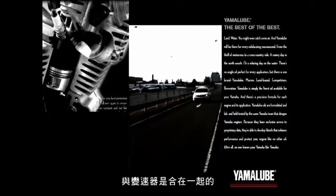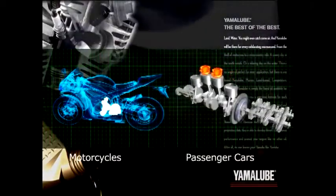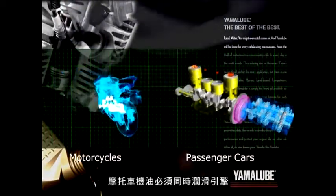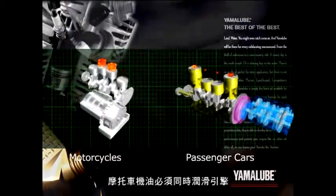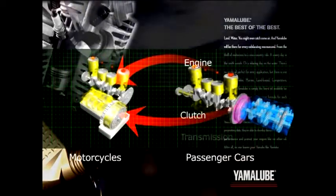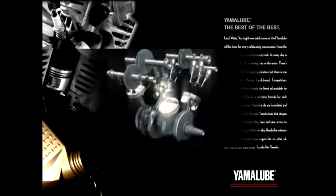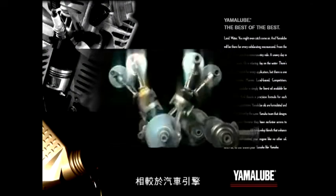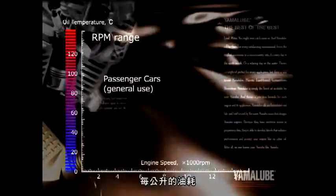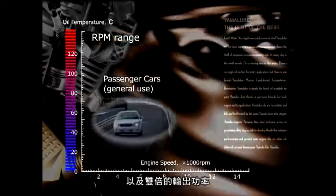A motorcycle engine is different from a car engine because the engine and transmission are combined. Because of this, motorcycle engine oil must lubricate the engine as well as the transmission and clutch. Motorcycle engines in the super sport class run at twice the RPM and have twice the power output per liter compared to car engines.